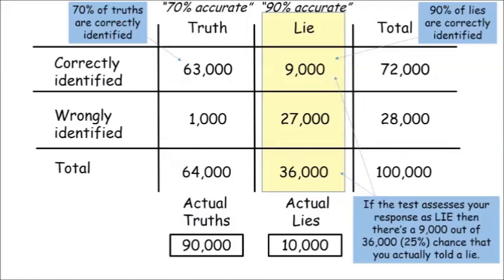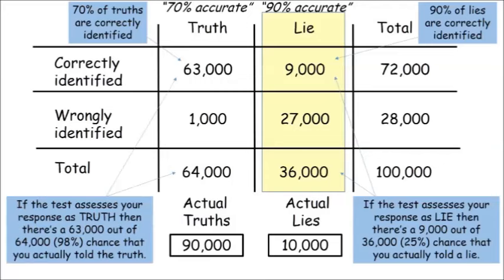In this set of tests, if the polygraph says you're lying, there's only a 25% chance that you actually are lying, even though the test is 90% accurate in identifying lies. This is again because the results are distorted by the fact that so many statements are true, and so many of those get incorrectly labelled as lies. The knock-on effect is that if the test says you're telling the truth, there's a 98% chance that it's right, even though it only spots 70% of truth in general. We can also see that the overall accuracy of the test is 72%, because it correctly allocates 72,000 out of the 100,000 statements.